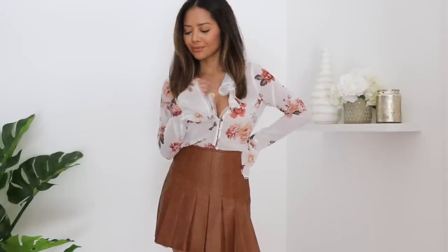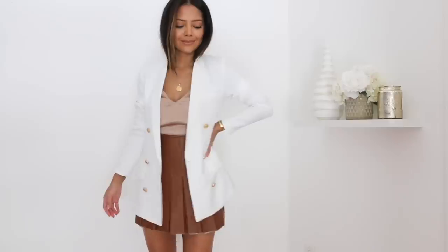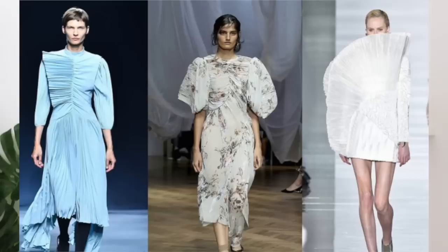Next I want to talk about pleats. Whenever I think of pleats I think of a schoolgirl vibe, but we're going to see a lot of that this year and they're super fun — the texture makes them something different. I have a pleated skirt I've kept for years knowing it would come back, and here they are. We're going to see a lot of smaller, thinner pleats. The easiest way to wear pleats is in skirts — throw on any top, or make it chic with a cami and a blazer.